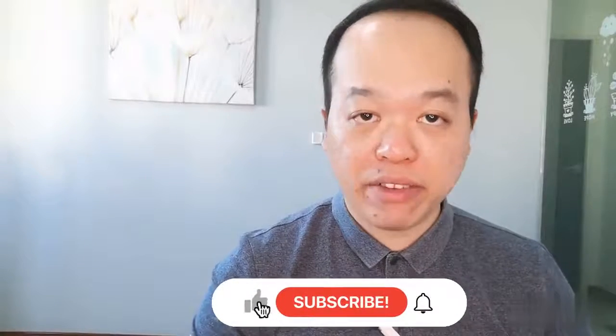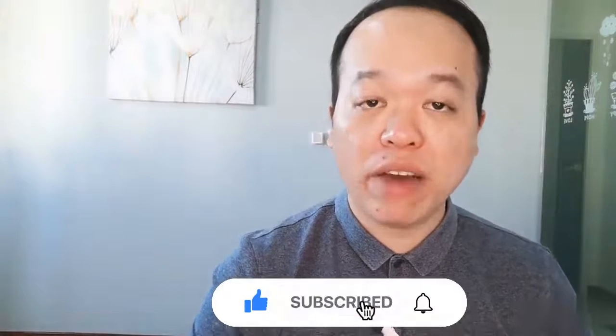I hope you've benefited from this video and have a better understanding of the seven irresistible offers you can use in your copy to influence prospects to take action immediately. That's all for now and I'll see you in my next video.